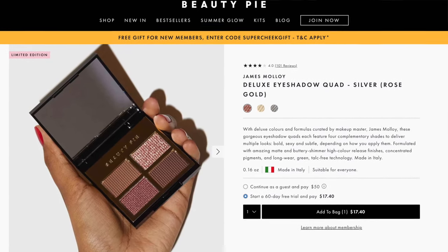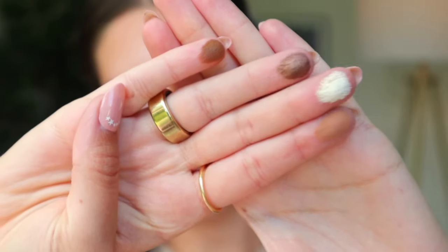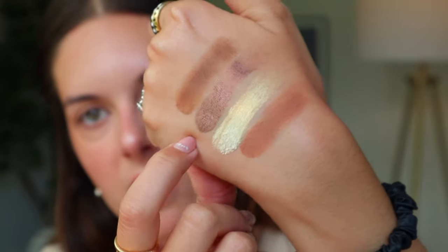The other option are these beautiful eyeshadow quads that they made with very renowned makeup artist James Molloy. These are made in Italy — they feel so luxurious. A lot of this stuff is truly luxury makeup that has been cut down to a fraction of the price, so you're still getting that luxurious feel in the packaging and the experience as you would with a high end, more expensive brand. They offer bold, sexy, subtle looks depending on how you apply them, formulated with amazing matte and buttery shimmery high color release finishes, concentrated pigments, long wear, green talc-free technology, made in Italy. This one is James Molloy 2 and this one is James Molloy 3 — more of like a pinky and mommy shade and then more of like a neutral brown. Oh my God, look at this color payoff. That is some pigment — that is one swipe of those shades. I was actually surprised by this one — it has more of like a green shift to it, which is really unique. But this chocolate brown shade is giving.